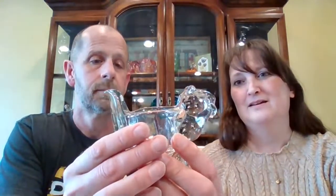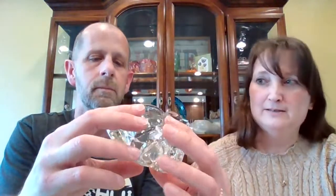Glass Avon squirrel — now this is Avon. I think it's a candle holder. It's a squirrel eating a nut. It has a narrow spot on the bottom for one of those tall candles. It's heavy, clear glass, marked Avon on the bottom. This one is $5, number 50.